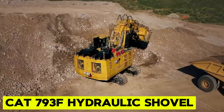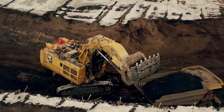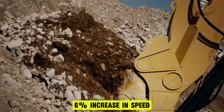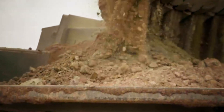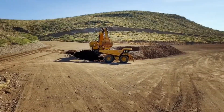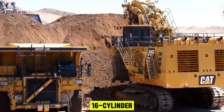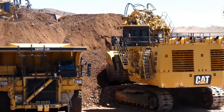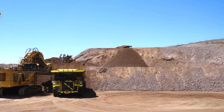CAT 793F. The 793F sets a new standard in haul truck performance with a remarkable 6% increase in speed compared to its competitors, ensuring optimal efficiency on steep grades, challenging underfoot conditions, and haul roads with high rolling resistance. Powered by the C175-16 diesel engine, featuring a 16-cylinder four-stroke design, it maximizes efficiency with long effective power strokes and a 20% net torque rise, delivering unmatched lugging force during acceleration.